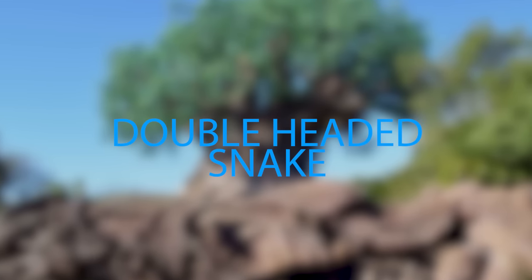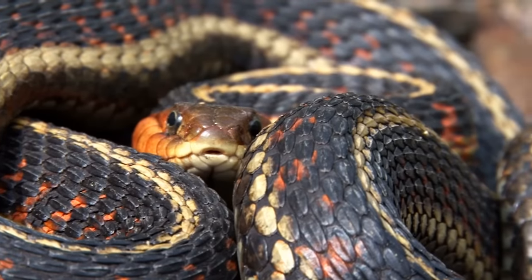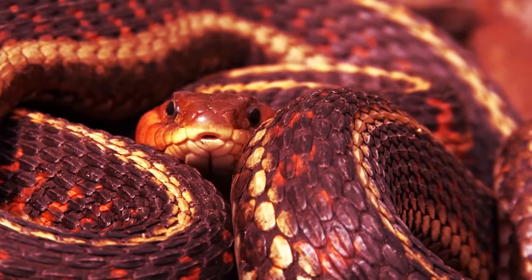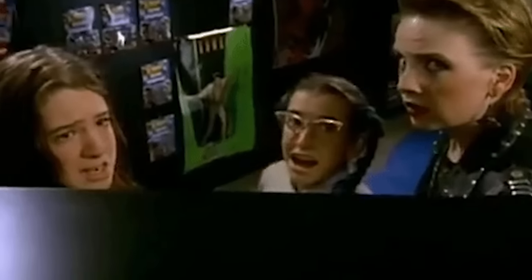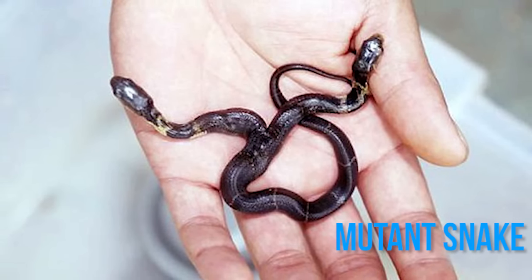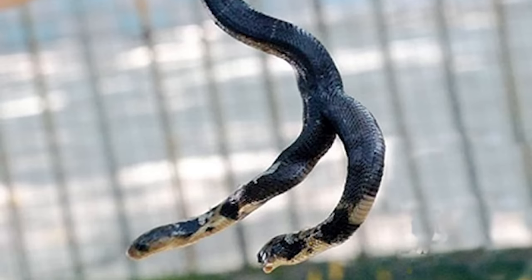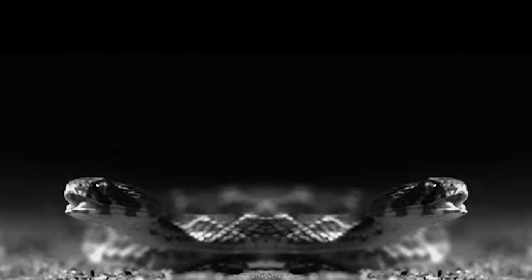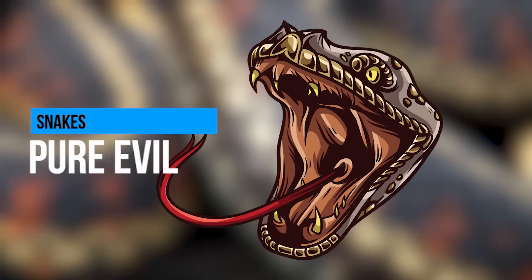Some people may try to tell you otherwise, but snakes are definitely evil, and the world would be a better place without their sneaky tongues and arrogant lack of legs. But as if they weren't bad enough already, occasionally a mutant snake is born, like this two-headed cobra discovered by a snake breeder in China. Each head is fully autonomous, and they don't exactly show a lot of brotherly love, since they pull in opposite directions and occasionally try to eat each other. See? Pure evil.